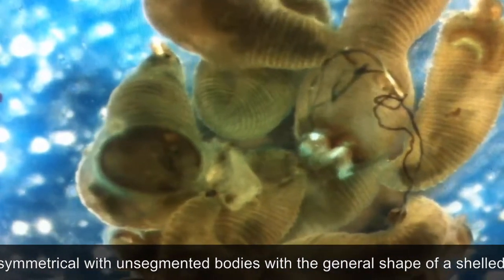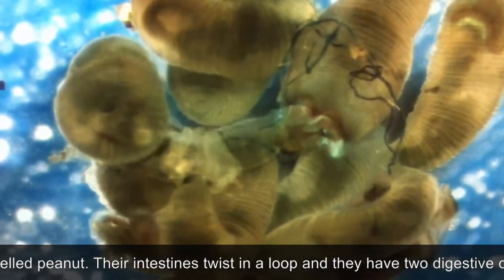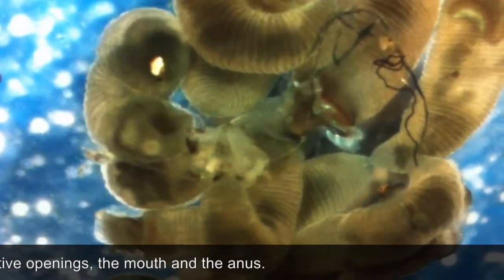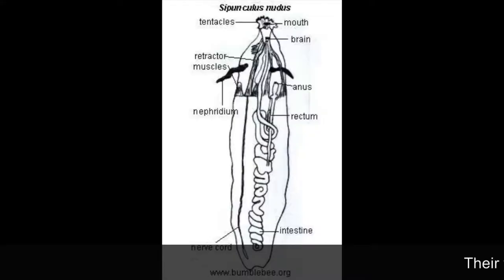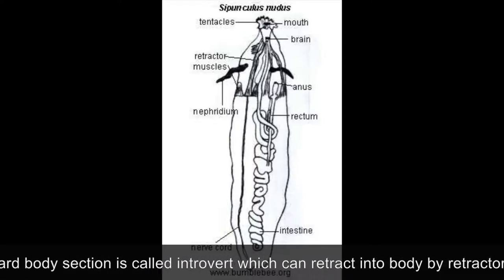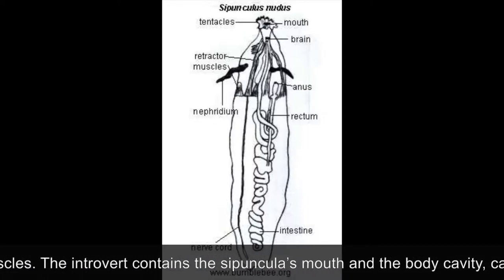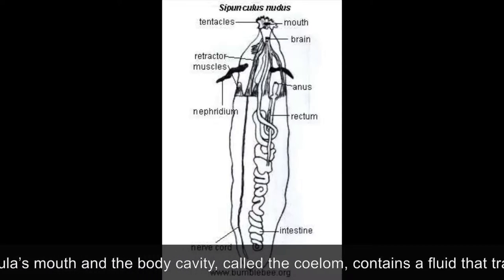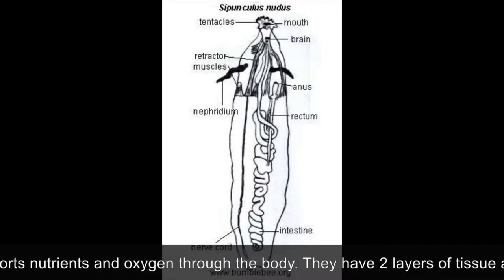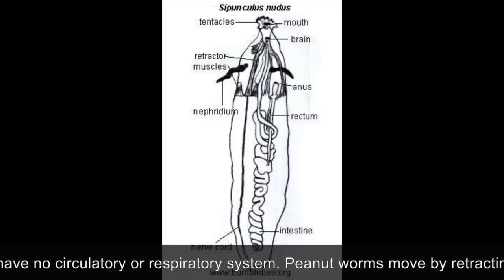They are bilaterally symmetrical with unsegmented bodies with the general shape of a shelled peanut. Their intestines twist in a loop and they have two digestive openings, the mouth and the anus. The forward body section is called the introvert, which can retract into the body by retractor muscles. The introvert contains the Cypuncula's mouth and the body cavity called the coelom, which contains a fluid that transports nutrients and oxygen through their body. They have two layers of tissue and have no circulatory or respiratory system.